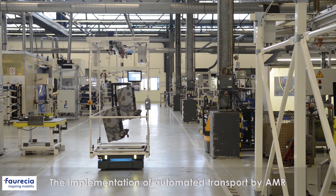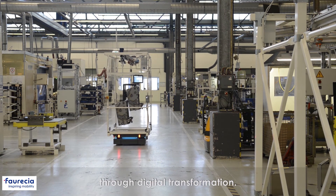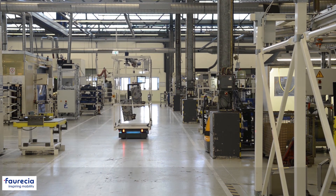The implementation of automation transportation with AMRs is a milestone on our way to shaping the future through digital transformation.